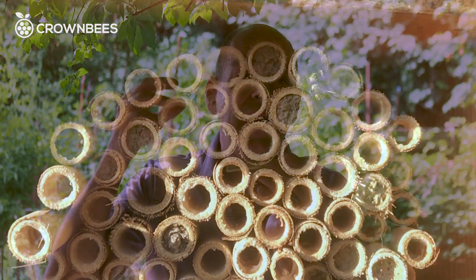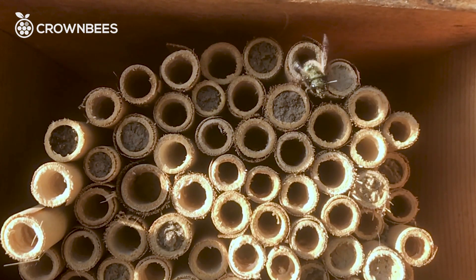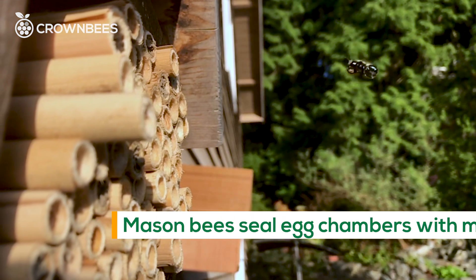So what's going on inside these holes? Every solitary female bee is going to choose her own hole. She's out there gathering pollen and nectar, puts it back into the hole, lays an egg, and then she seals that chamber.